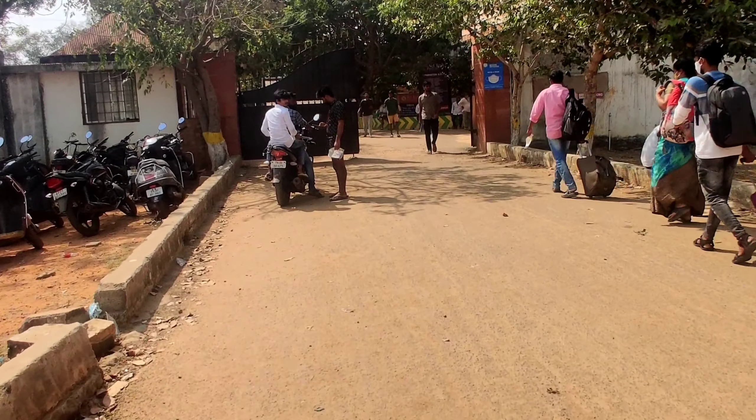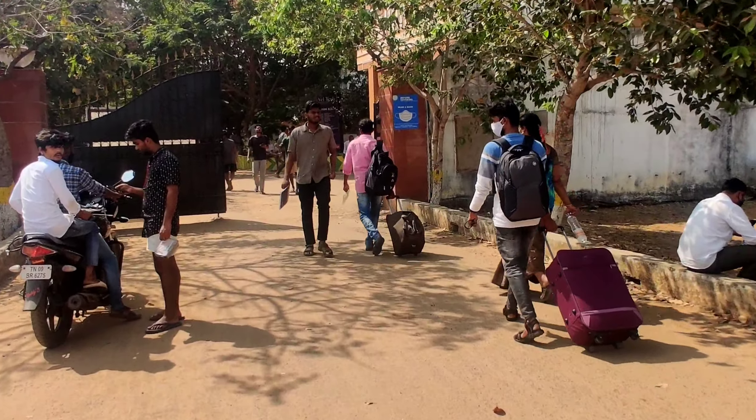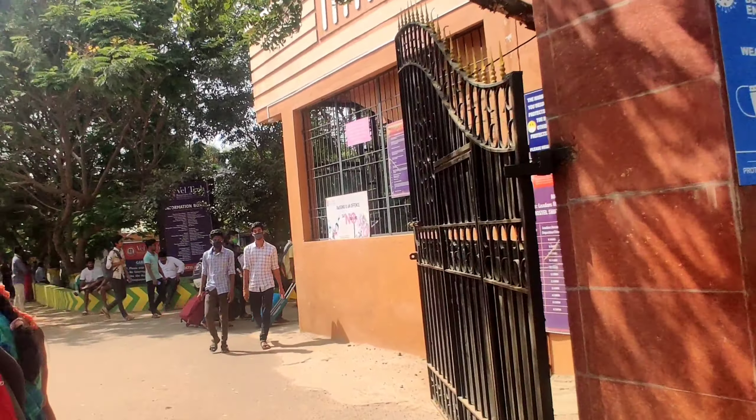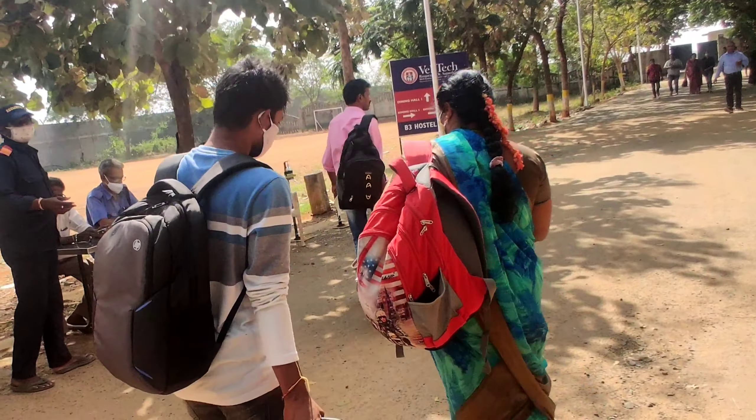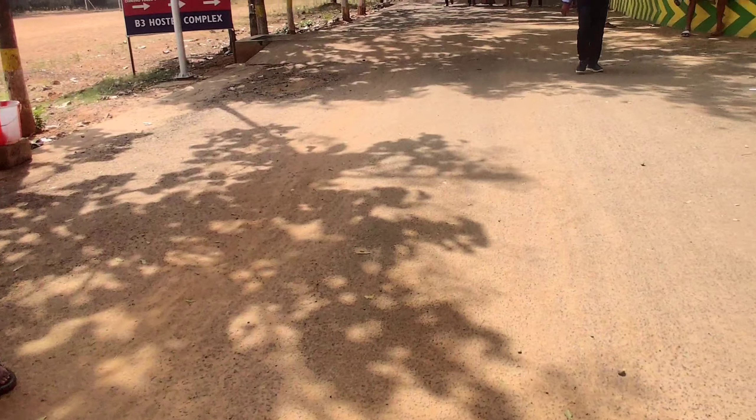Hey guys, welcome to the coastal campus tour of Well Tech University B3 complex. This building on the right side is the gym and it is so beautiful. On the left side there is parking for staff and some junior students with bikes and stairs.